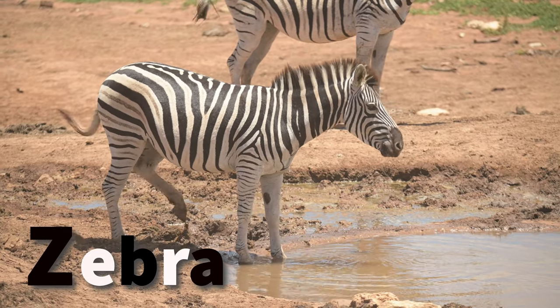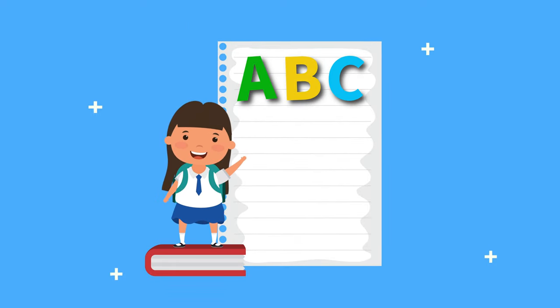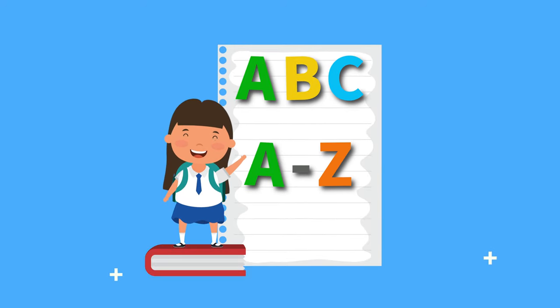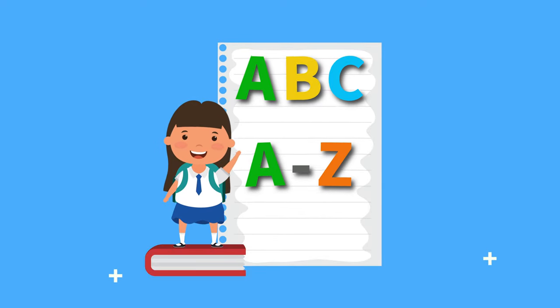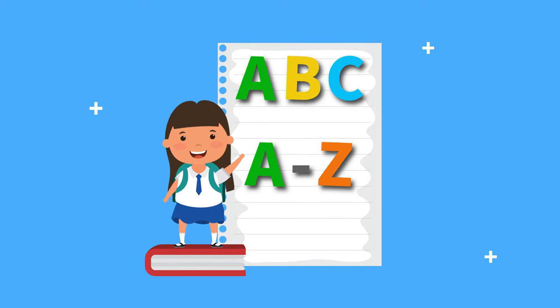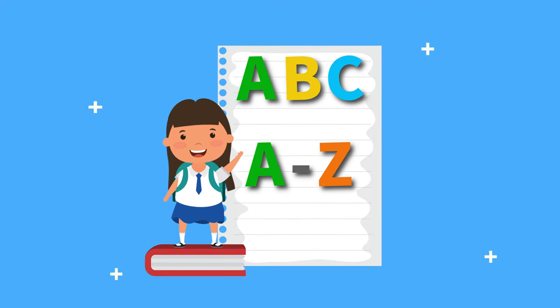A, B, C, one, two, three. Now we've learned our A, B, C from A to Z. It was a breeze. Learning letters, oh, what fun. Great job, kids, we're all done. Bye-bye!